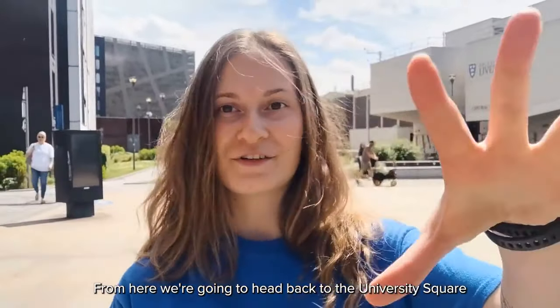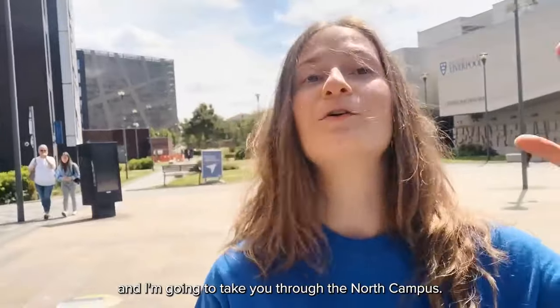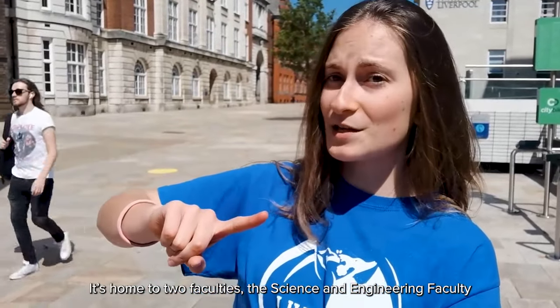From here we're going to head back to University Square and I'm going to take you through the North Campus. Here we are — the North Campus is home to two faculties: the Science and Engineering faculty and Health and Life Sciences as well.